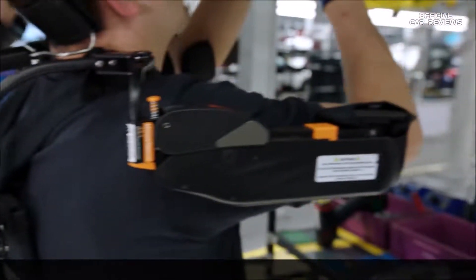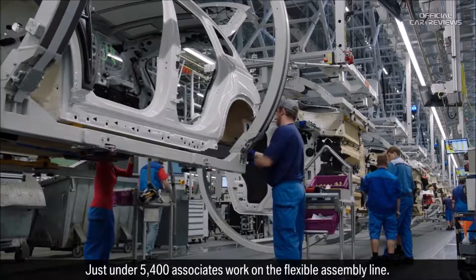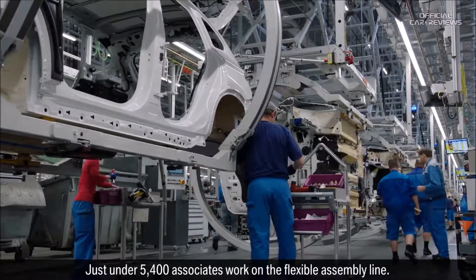Another way of easing the burden on associates is the use of modern exoskeletons, which support the body. Just under 5,400 associates work on a flexible assembly line.